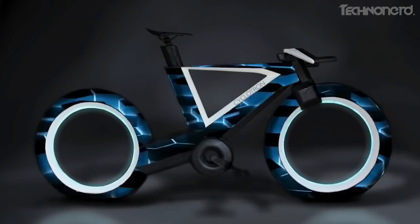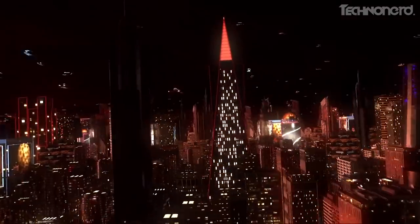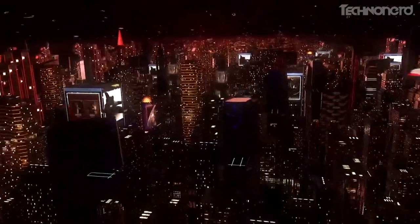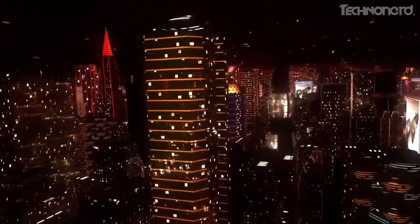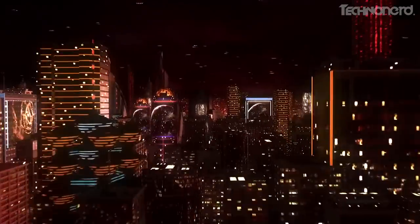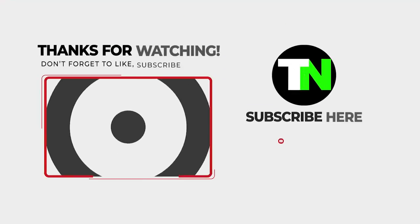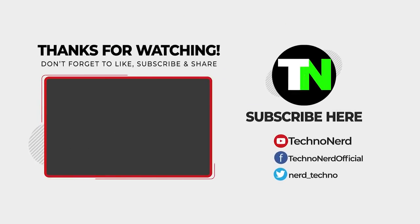All in all, the things that we could have dreamt would be possible only in science fiction movies are becoming reality right now, due to the rapid rate of technology progress and innovation around the world — all of which only makes our lives easier and more comfortable. Follow us for more mind-blowing videos about the latest and most innovative technological gadgets.